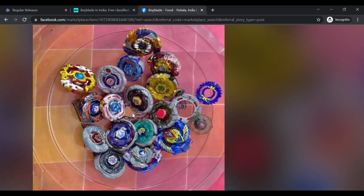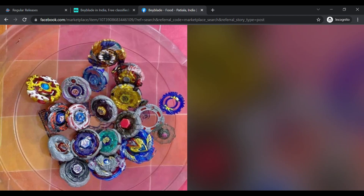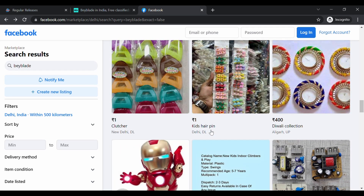Look at this lot — you've got Big Bang Pegasus, Cosmic Pegasus, Diablo Nemesis, and even a J Jupiter. This lot looks pretty authentic — real Takaratomi and real Hasbro — because none of the metals are too shiny. This lot is 1500 rupees. J Jupiter alone is worth a lot, so if you're in this area I would definitely recommend getting it. You just have to scroll through to find different stuff, but keep an eye out for fake Beyblades.